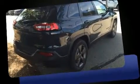Load your family into the 2017 Jeep Cherokee. It features four-wheel drive capabilities, a durable automatic transmission, and a 2.4 liter four-cylinder engine.